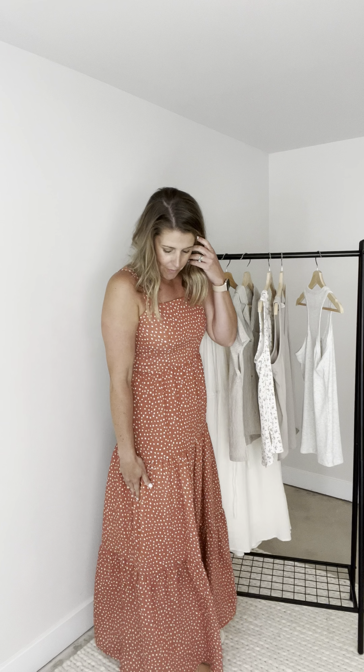I'm absolutely loving this dress. I don't feel like we see maxis that often anymore, and I love a good maxi dress. This is a maxi all the way — I'm trying to back up enough so you can see that it's hitting me almost all the way to the ground. I'm 5'6" and it's like the perfect length on me. I'm in a medium in this and I love the way the medium fits.